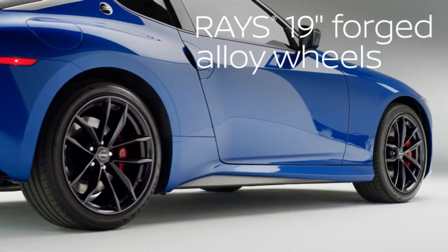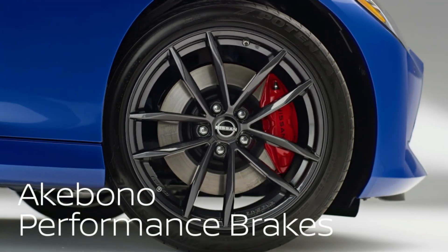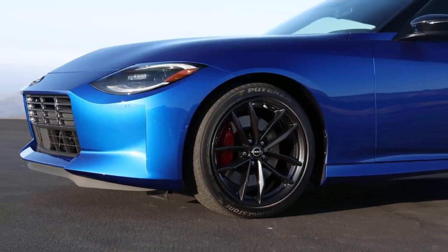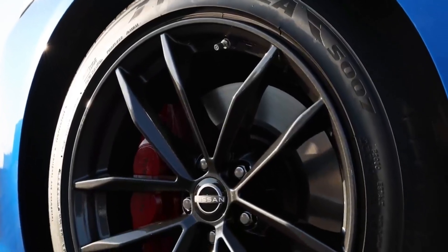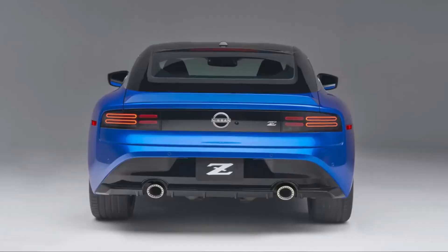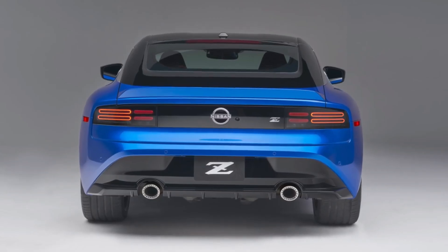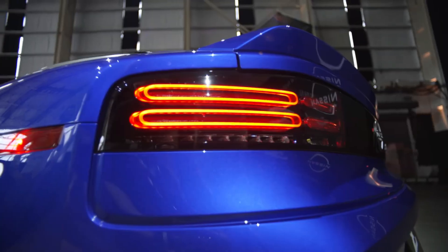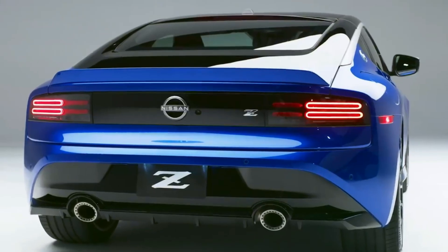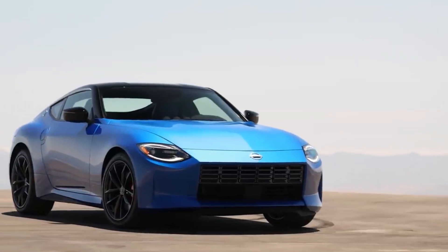The 2023 Nissan Z is the latest, and perhaps last, gasoline-powered generation of the company's well-known two-seat sports car. It follows the last-generation 370Z after a three-year hiatus. This new Z isn't entirely new — it shares its underlying body structure with its predecessor — but Nissan has revised just about everything, including a more powerful engine, improved handling and braking feel and capability, an updated cabin, and new technology features.